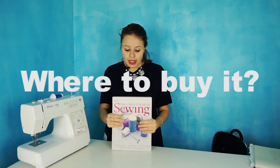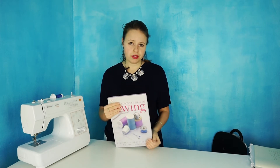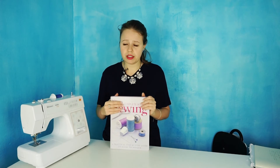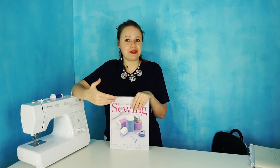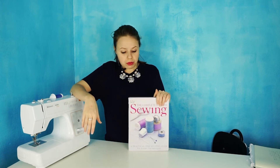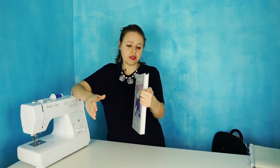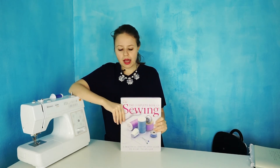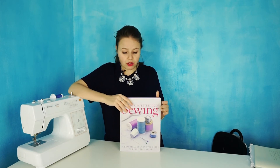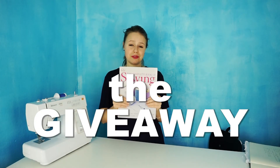Where can you buy this book? It is out of print — this is the second edition, and I believe there is a newer edition, but I haven't read that one so I can't compare. I'd suggest this second edition. It's really very cheap for the thickness of the book, the hard cover, and all the information inside. I paid about seven dollars including shipping. I'll leave the link below. And for the giveaway — I'm giving away one copy of this book.